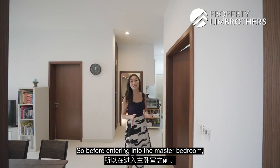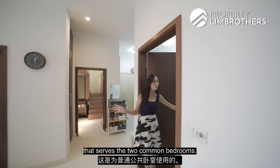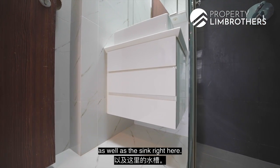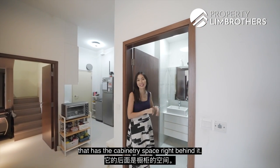Before entering the master bedroom, here is the common bathroom serving both common bedrooms. It has a standard layout with a standing shower, WC, and sink. It also comes with a built-in mirror that has cabinetry space behind it.